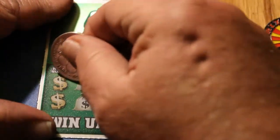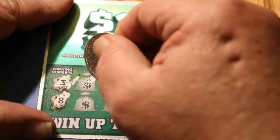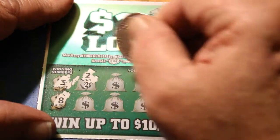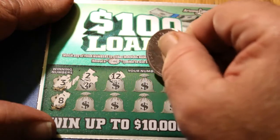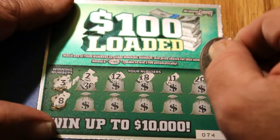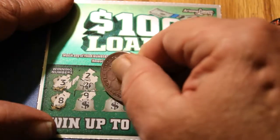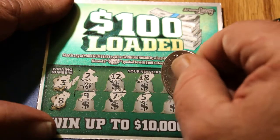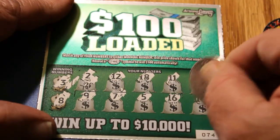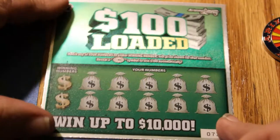Ticket 74. Winning numbers are 3 and 8. We have 2, 12, 18, 11, 20, 9, 7, 5, 16, and 14. Well, we're going quite a stretch here without a winner. Odds are that'll have to change.